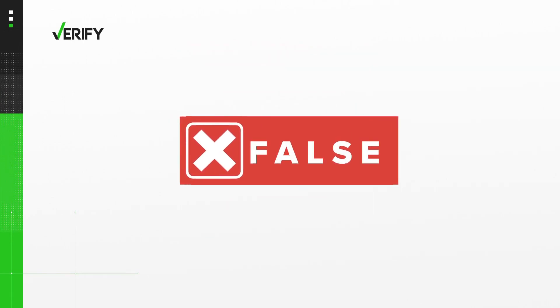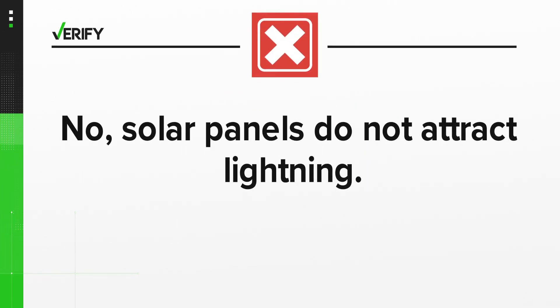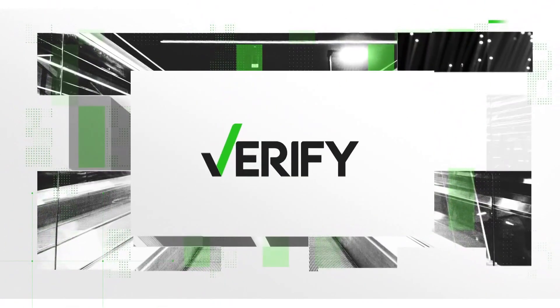So we can verify that no, solar panels do not attract lightning. With your verify, I'm Megan Bragg.